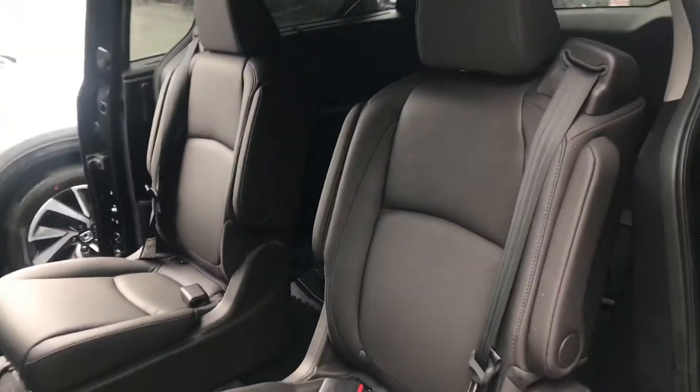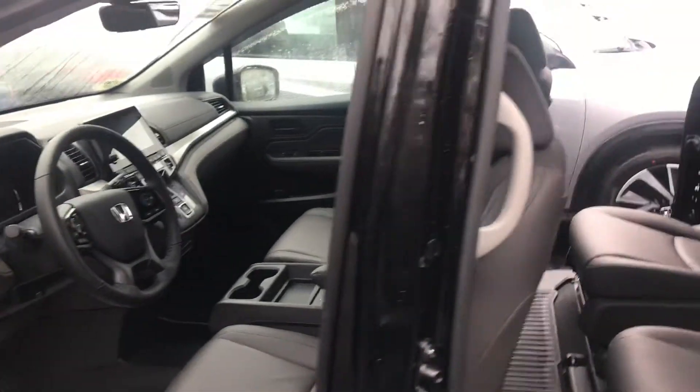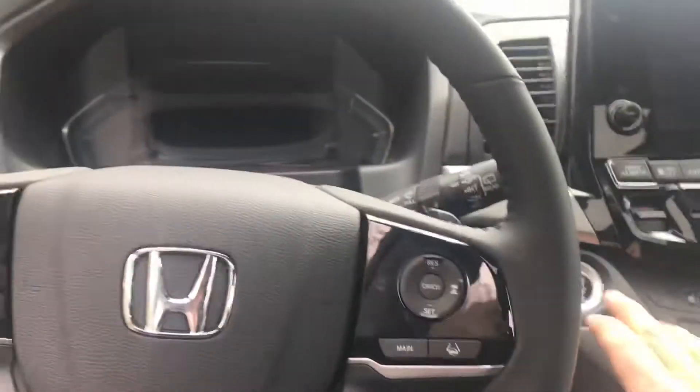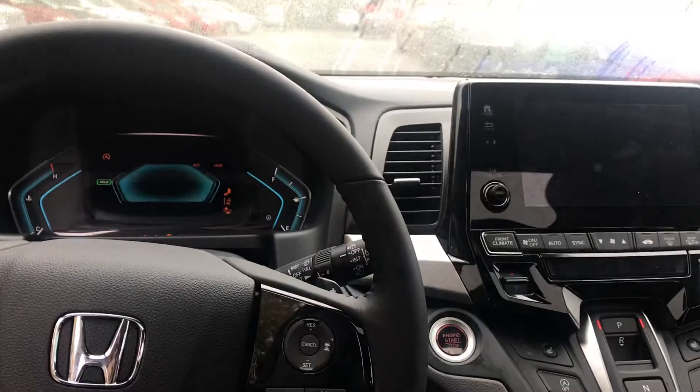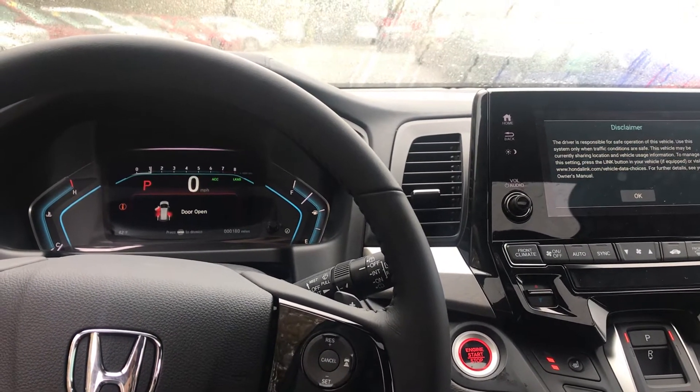The Odyssey is obviously known for its comfortable interior. This is equipped with leather seats, heated front seats. The Touring has rear entertainment. And if we step in, very well equipped with push to start, navigation, and a slew of other great features.